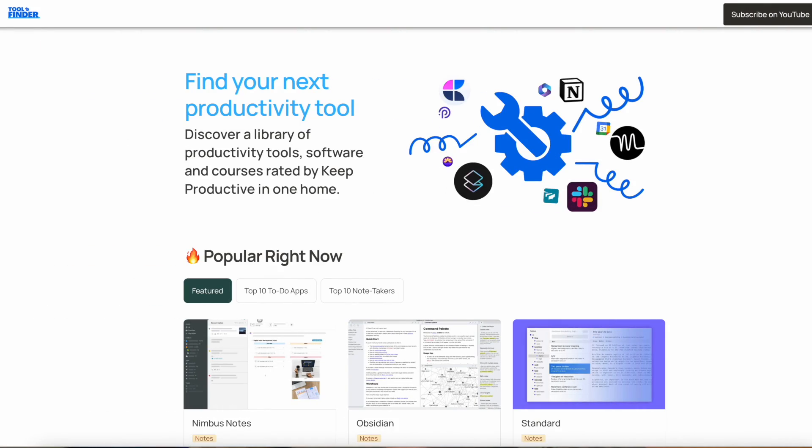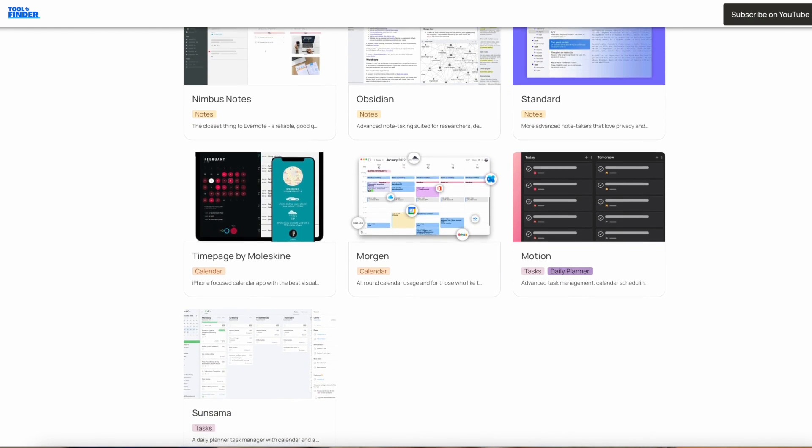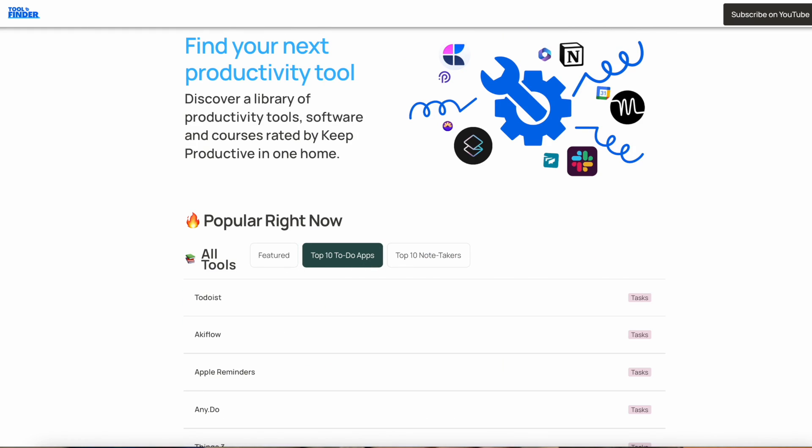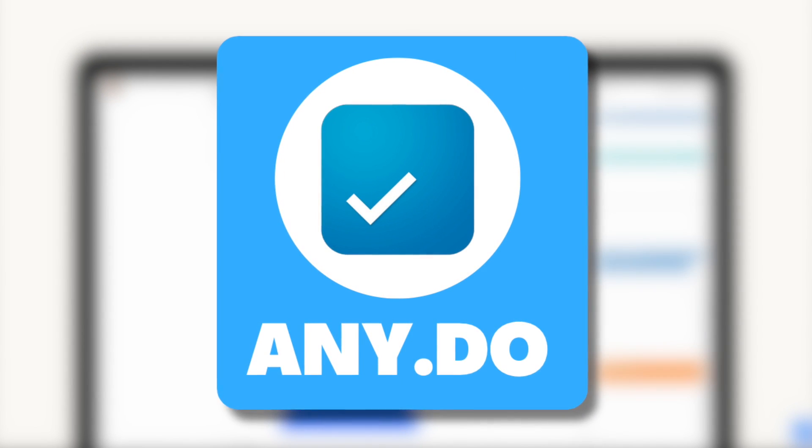If you're interested in checking out the full list and more depth, check out Tool Finder via the link in the description below. It's our site for diving into productivity apps — like the Wikipedia for productivity apps.